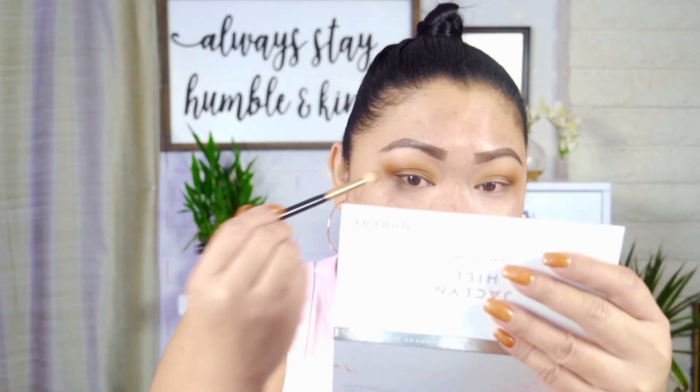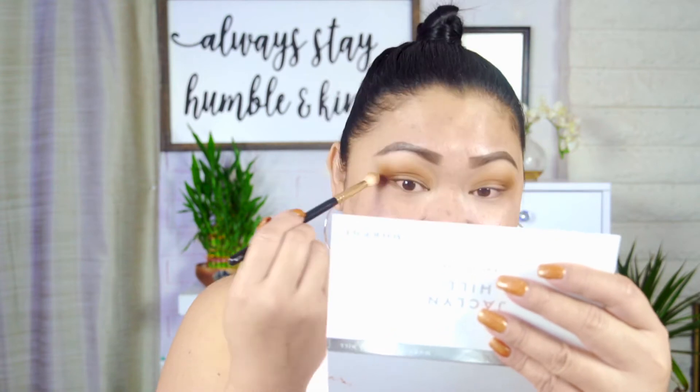I want to see if this palette alone causes the eye infection. If it does happen again using just the palette, that confirms it's the product. If not, I'll make another video using the NARS mascara separately. I also want to ask — did Morphe put this on a heavy Black Friday discount because it's an old palette they're trying to get rid of? Could it be an old batch?